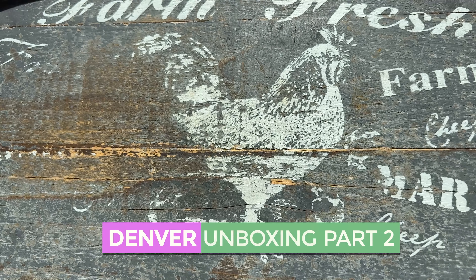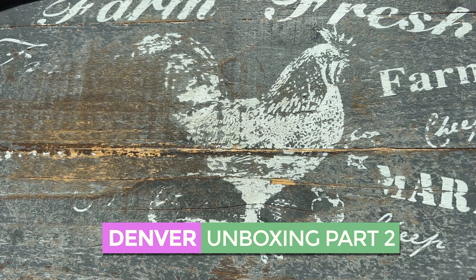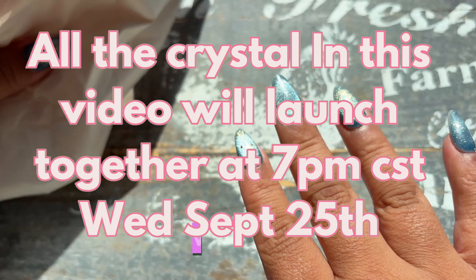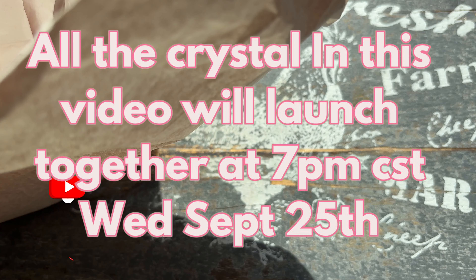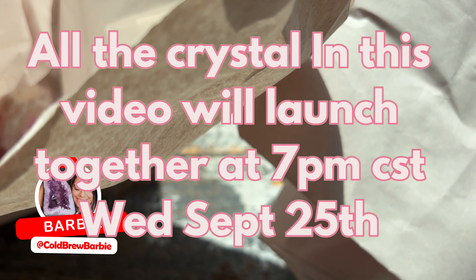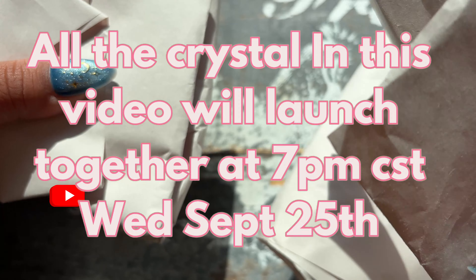Hey you guys, welcome back to Denver Crystal Hall Part 2. We are actually on the brand new iPhone, hopefully the quality is good. We have a lot to film and a lot to unbox today, so let's just jump straight into it.